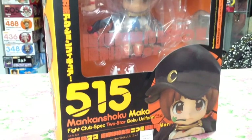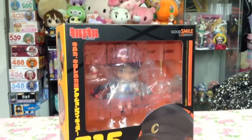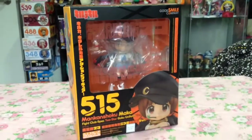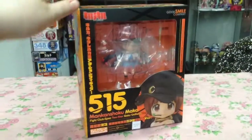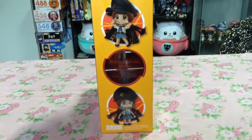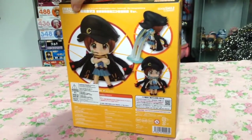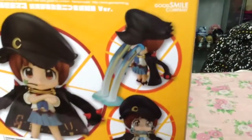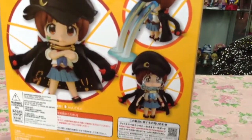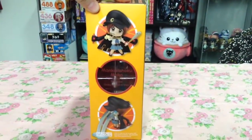I also pre-ordered the two-star Goku uniform Mako, and though this anime isn't my favorite, Mako is definitely a redeeming character. The scene she's based off of is just so funny and I really needed that growing face — oh my god, she looks like a little sad puppy. That was definitely a selling point for me.